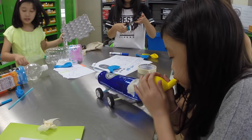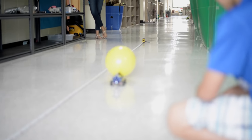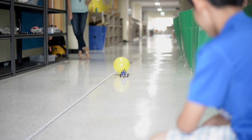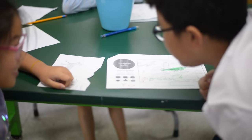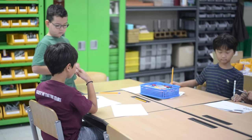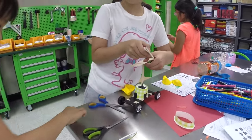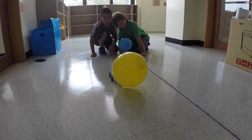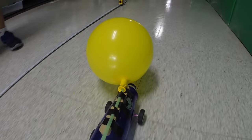The fourth graders were given the challenge of designing balloon-powered vehicles. Their goal was to have their vehicles go as far as possible. Students built upon their classmates' ideas, adding and improving upon them. They then created their vehicles in the prototype stage, ultimately testing out their prototypes in the hallway to see how far their vehicles would go.